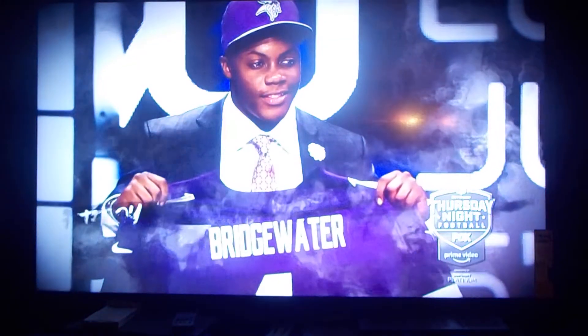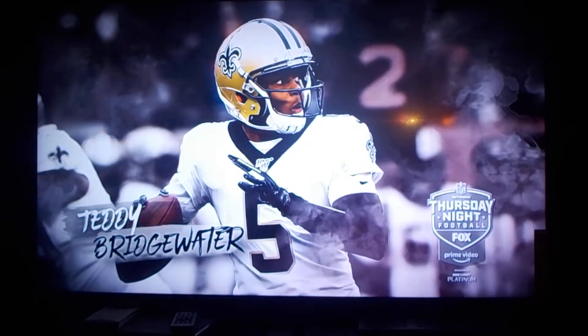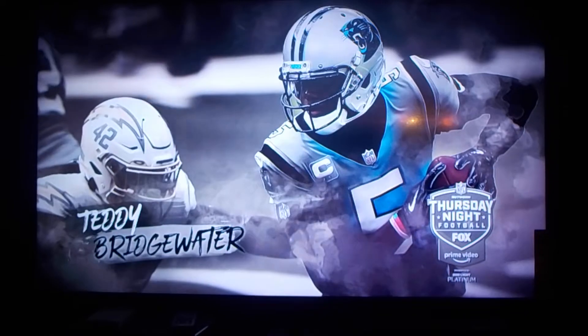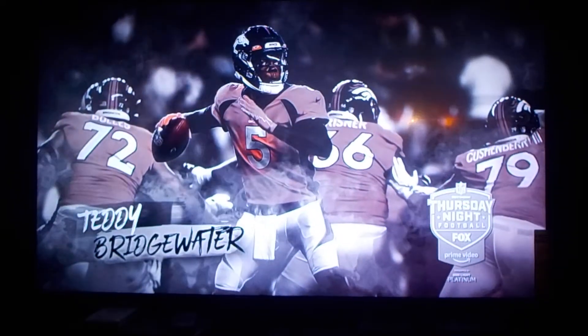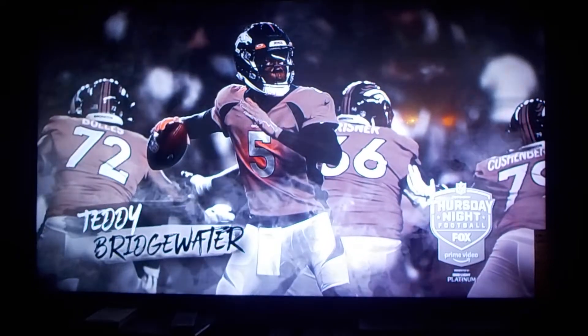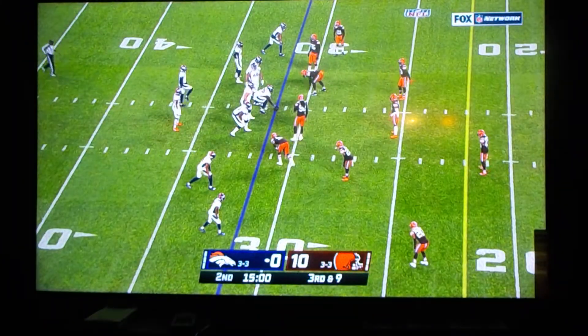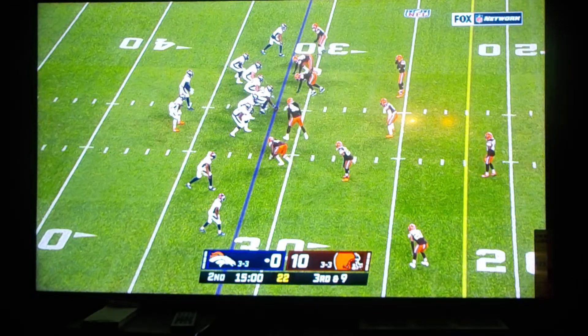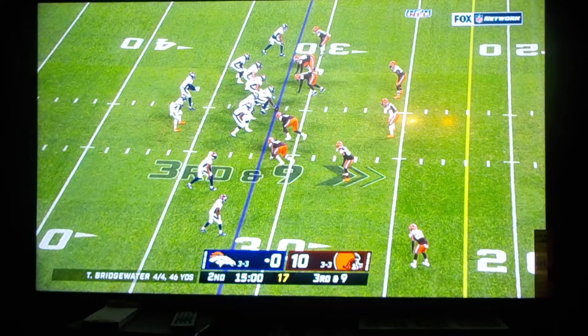Teddy Bridgewater was a 2014 first-round pick, played three seasons — four total — in Minnesota and had a terrible leg injury. Five and one starter in two seasons with the Saints, over 3,700 passing yards last year with the Panthers at a career high, and traded to the Broncos this offseason as they continue to look for the answer post-Peyton Manning at quarterback.